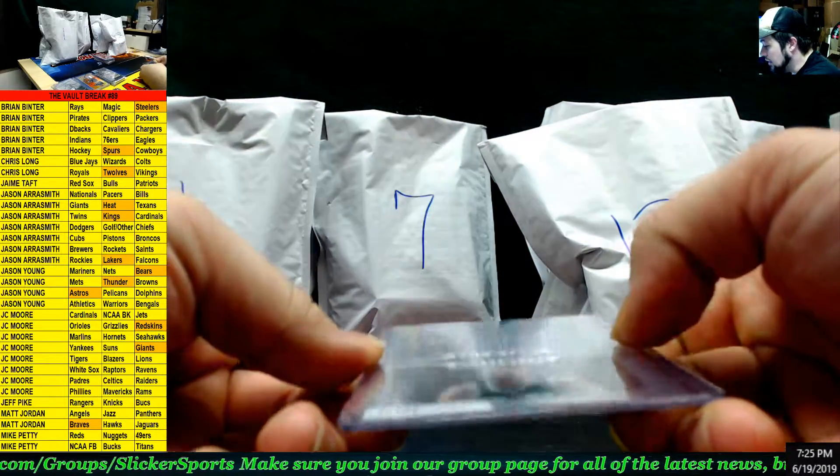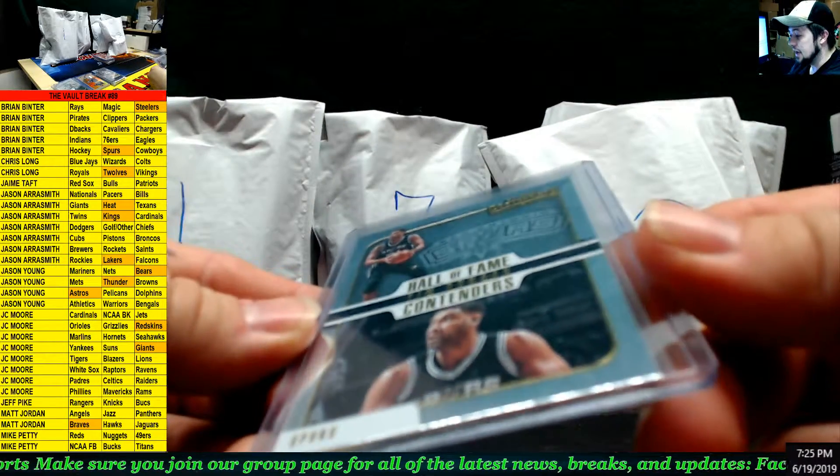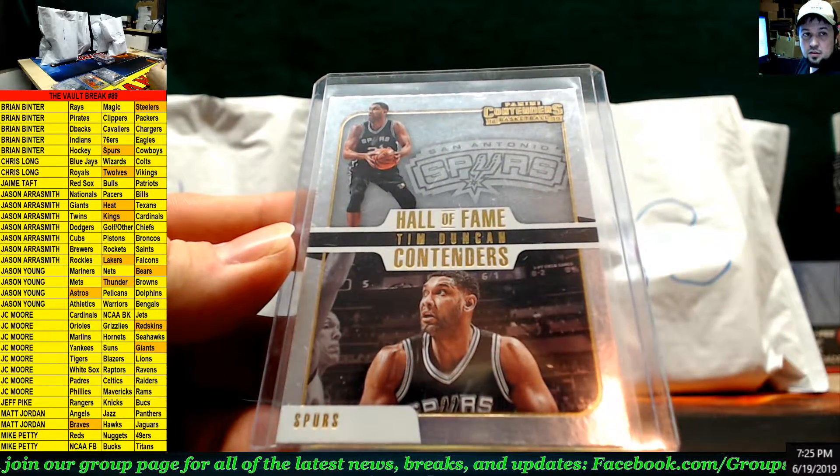Next up we have another Spurs card — Tim Duncan, Hall of Fame, Panini Contenders 18-19. Tim Duncan, let's go — that goes on to Brian Benter.